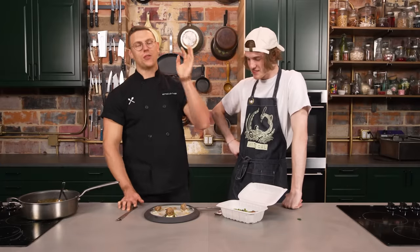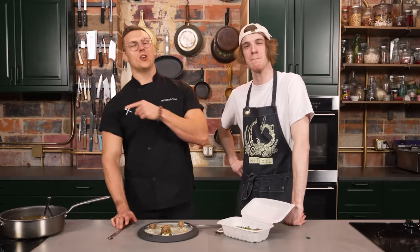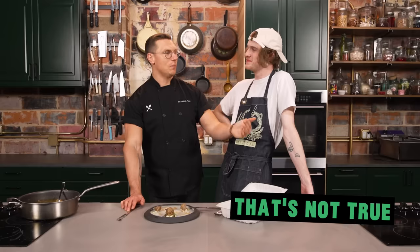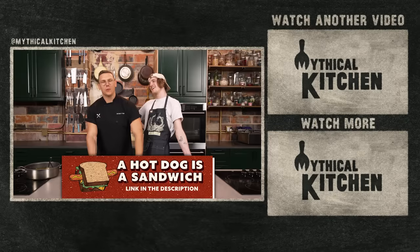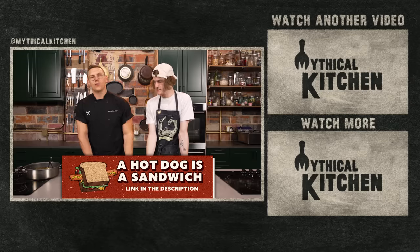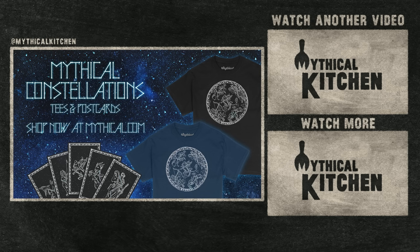Trevor, thank you for going on this journey with me. Thank you all for going on this incredibly dumb journey with us. There will be more — there will be stupider. Nicole's smart but I'm very stupid. Anyway, we got a podcast called A Hot Dog is a Sandwich — audio out on Wednesday, video out on YouTube on Friday. We're also starstruck for the new Mythical Constellations tees and postcards set — get yours now at mythical.com.